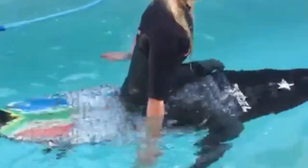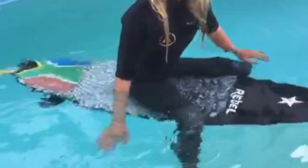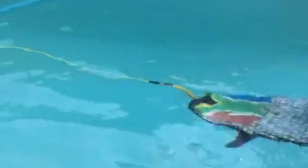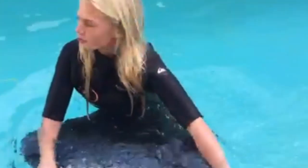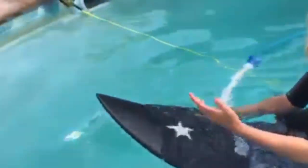Hey guys, you're missing out on the waves. I want to introduce you to my surfing simulator — come this way!